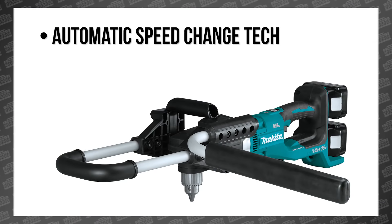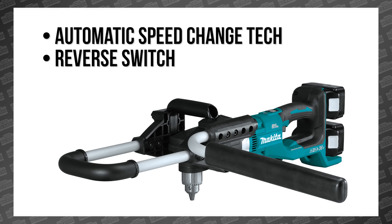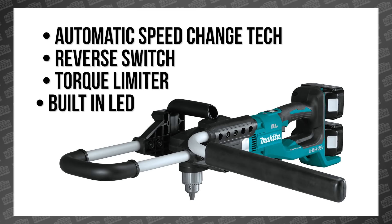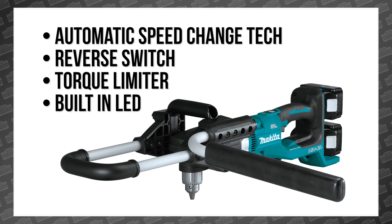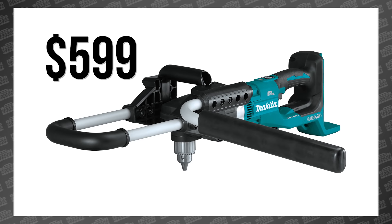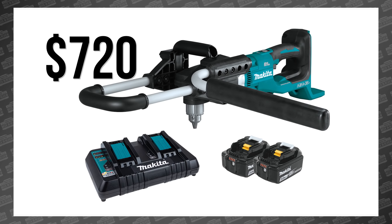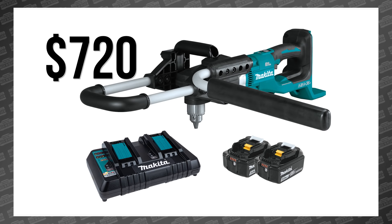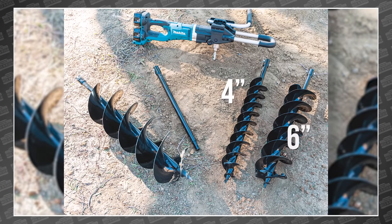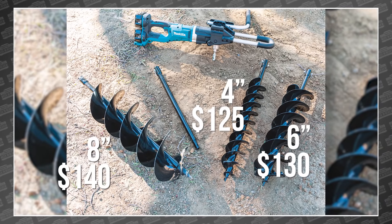It features automatic speed change technology which adjusts the drill speed and torque during drilling, a reverse switch, torque limiter, and a built-in LED for digging late at night. The new Makita XG-D01 is available right now for $599 bare or $720 in a kit with 5 amp hour batteries. Three auger drill bits are available in 4-, 6-, and 8-inch sizes for $125, $130, and $140 respectively.